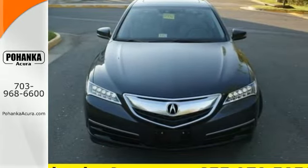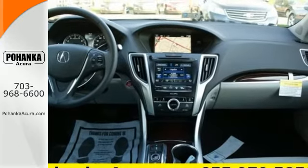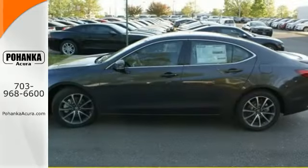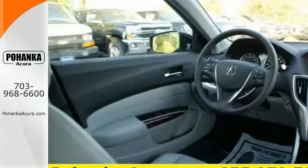Precision all-wheel steer and agile handling assist system add stability to quick cornering and lane changes. With dual-eye LED headlights and a multi-view rear-view camera, make sure you're aware as you engage your surroundings.